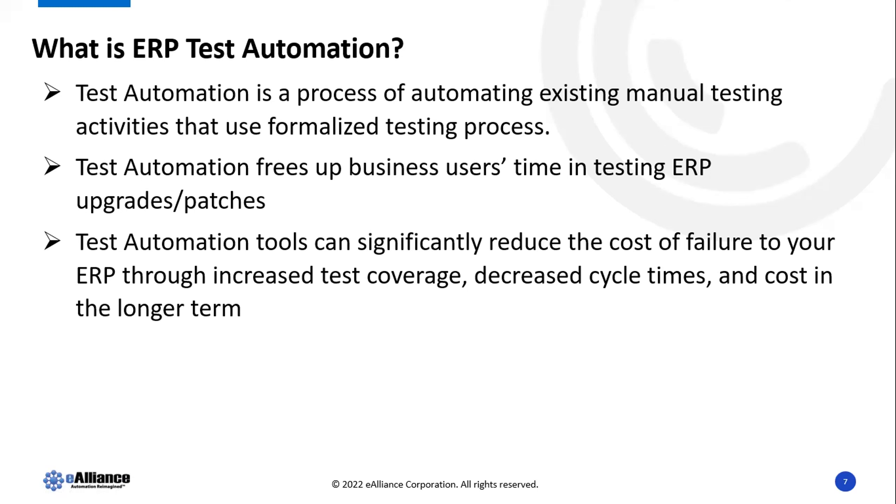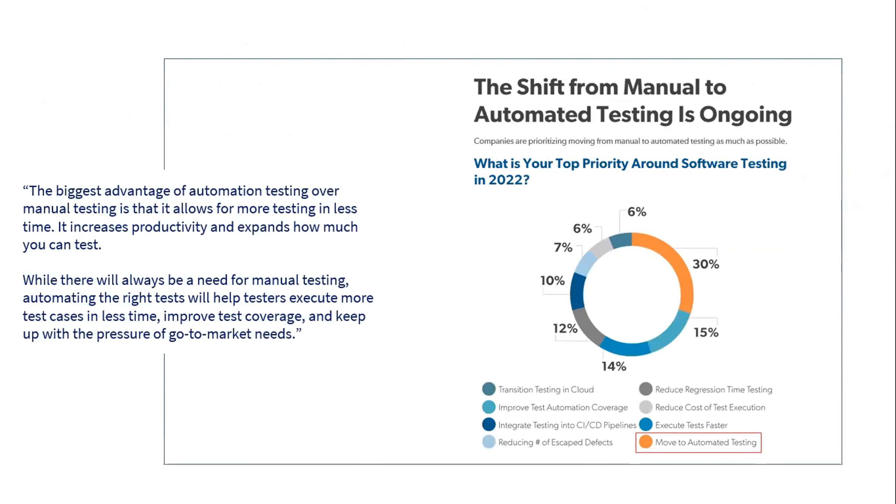When we talk about test automation, what exactly is that? You have test cases for standard business processes — entering orders, shipping products, raising invoices. We use RPA to create automation workflows on top of those and use a test suite product to execute them in an automated fashion. Once that's done, all users have to do is review the results and approve or reject. This significantly reduces the cost of failures and relieves business users.